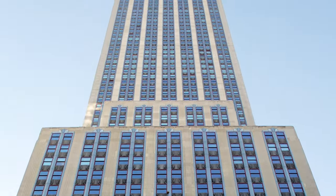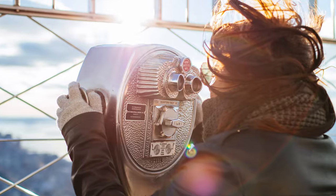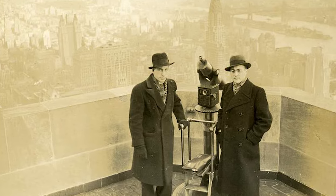Let's move to the top of the building, where there is an observation deck that many people are familiar with. In fact, this was one of the first skyscrapers ever to offer such a grand viewing area to the public.